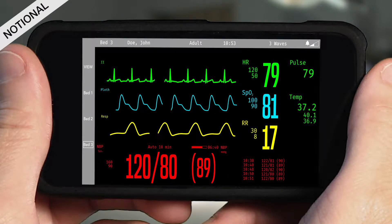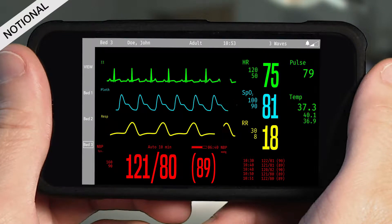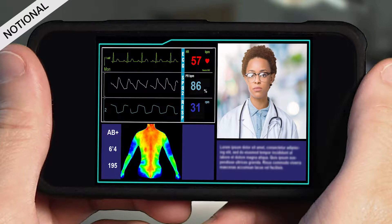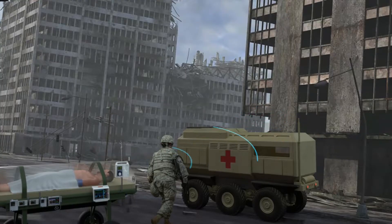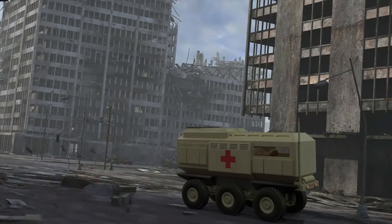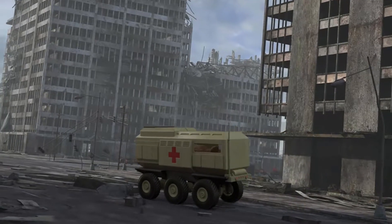Personnel can monitor the status of all the patients via mobile devices or by remote access via telemedicine. In the future, robotics will also play a greater role. The autonomous care system evacuates with the patient, providing care along the way.